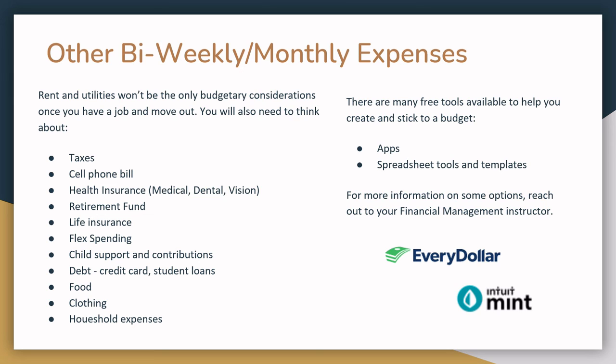Rent and utilities aren't the only budgetary concerns you'll have once you secure a job and move out. You may also elect to pay for health insurance, medical, dental, or vision. You may want to contribute to a retirement fund or put money towards a life insurance policy. Your employer may offer flex spending, which allows you to take money out pre-tax for health, transit, and childcare. If you have children, you may need to continue to pay child support, pay for childcare, or contribute to their other needs such as clothing, diapers, and school supplies. If you have debt, you may need to budget money to pay towards credit card debt or student loans. And of course, you'll need to eat, and there will be other household expenses. Even if you're moving back in with family, you may be expected to contribute to the household in some ways as well.